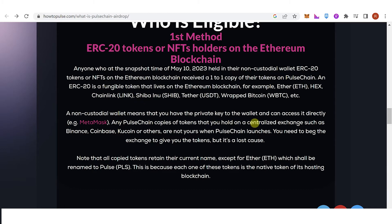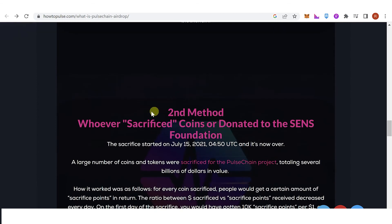If you held any PulseChain copies of tokens on a centralized exchange such as Binance, Coinbase, or others, those tokens are not yours when PulseChain launches — you would need to ask the exchange to give you the tokens, but it's largely a lost cause. Now let's move to the second method.